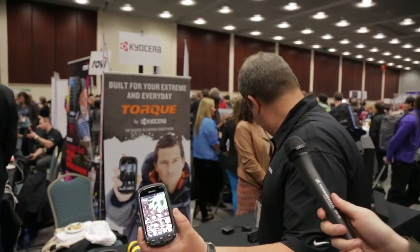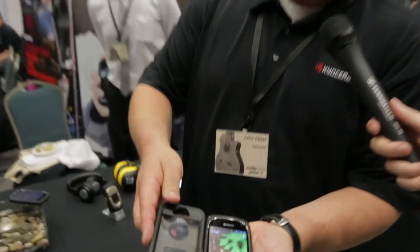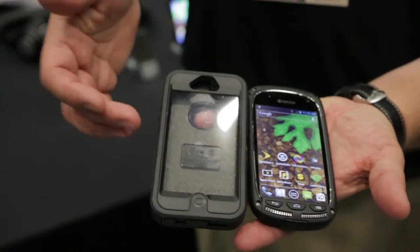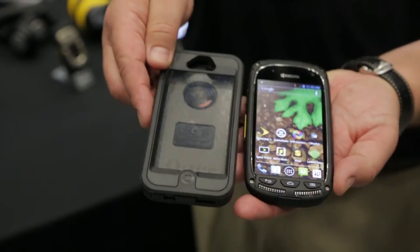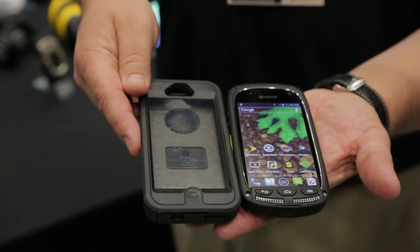We like to show people more. You can compare this to protecting your phone with a product like an OtterBox. That's $70 by itself, whereas here you have the whole phone for $99 and you get the same level of protection.